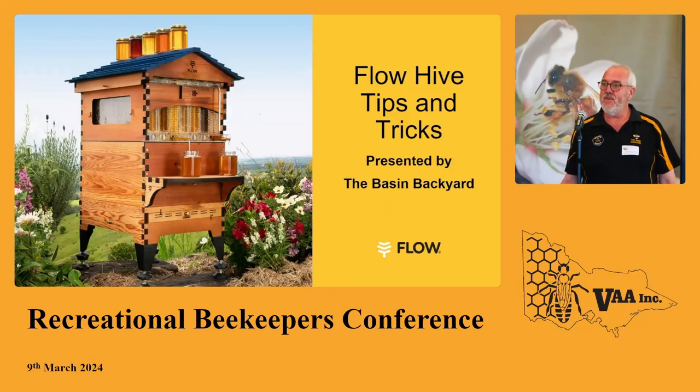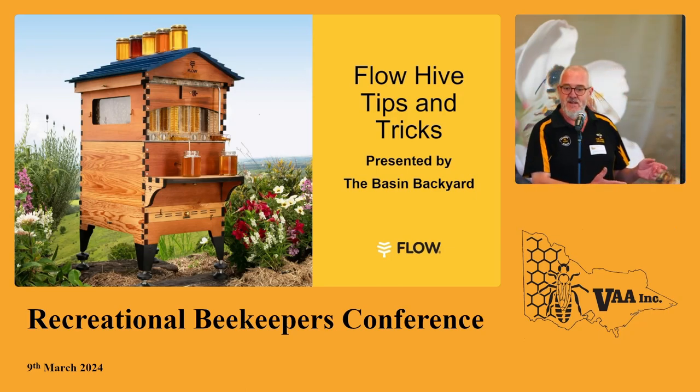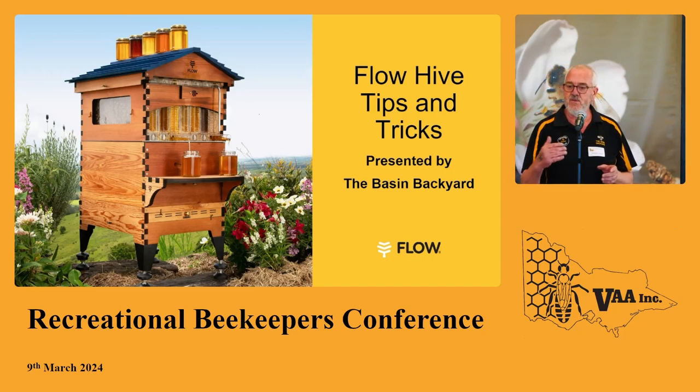Thank you all for coming. I can't believe you all paid money to see a 60-year-old man wearing bee shorts talk about the most hated product invented in the bee industry. I'm going to go through a little bit of the design, the thought process, and then give you some tips and tricks to make your Flow Hive succeed. As you'll see, it's not the bees that make a Flow Hive fail — it's the beekeeper.